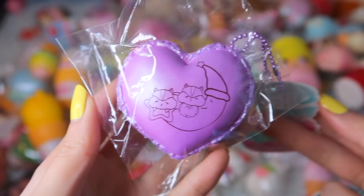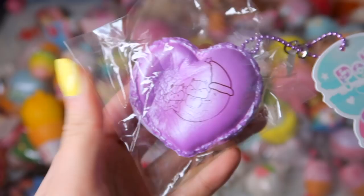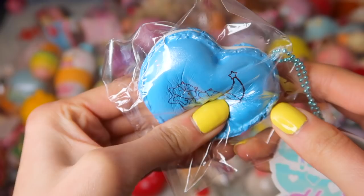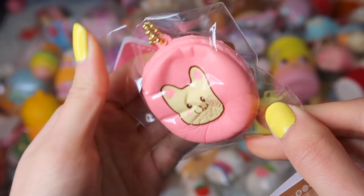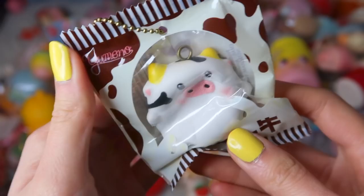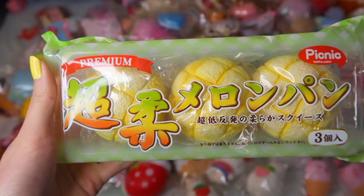The mini Polly Heart Macarons in purple and blue — these are really soft and slow rising as well. Pepper Cha Cha also came out with these Bonbon Macarons in a pink design and a brown design. This mini Yumino Cow in the black and white design. The super cute Mother Garden duck squishies — they actually come in their own eggs. This three piece melon pan set from Picnic.